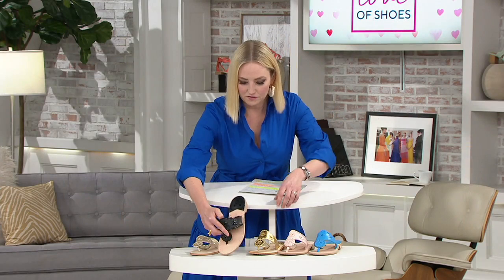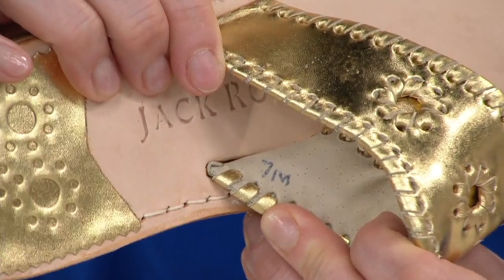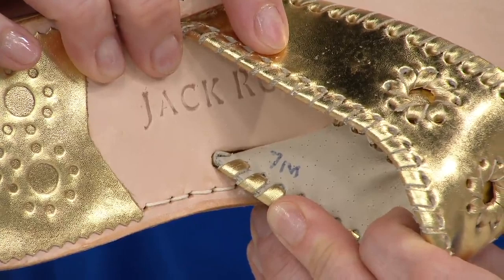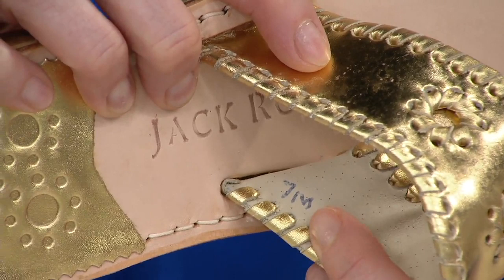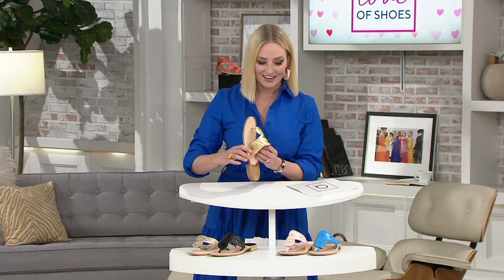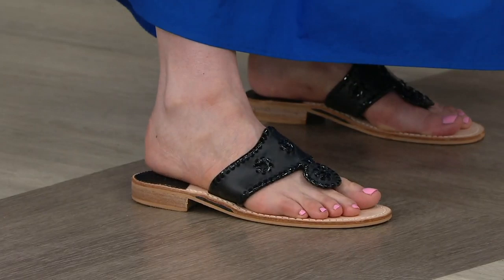I want to show you how the handwritten sizing works. Here on the gold, you can see inside — someone wrote with a pen 'seven medium.' Most pairs have the size handwritten inside because every pair is made by hand as they were 60 years ago. Sometimes instead of an 'M' you might see a dash, meaning half size. I'm now slipping into the black — there's something about a black pair of Jack Rogers, and you can slip into them without even touching them.